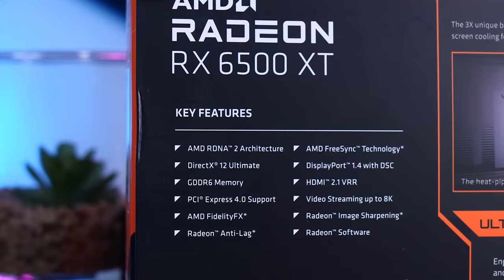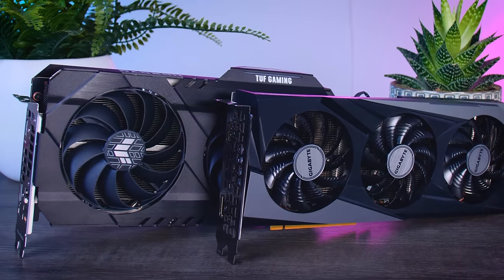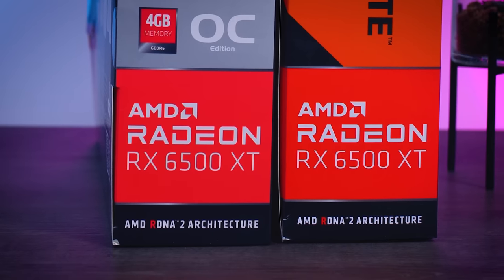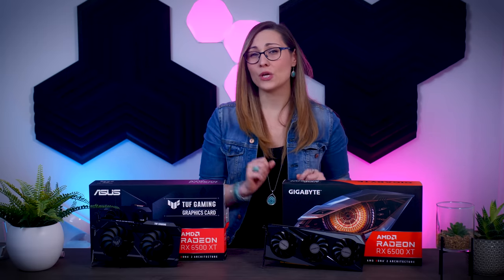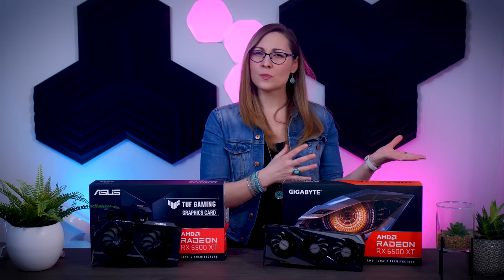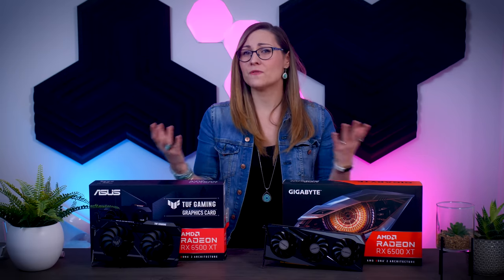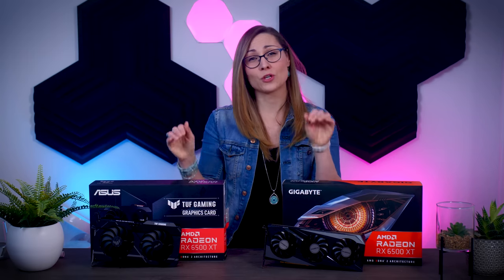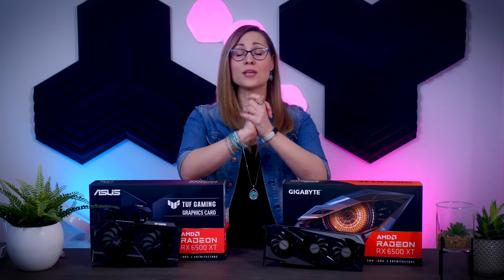AMD removed some features we've come to expect from RDNA cards — there is no hardware encoding and no AV1 decoding. This doesn't really affect gaming, but it does mean using this GPU for streaming or video editing is going to be a problem. The lack of AV1 support can also affect video playback of certain files. Netflix has already started rolling out AV1 streams, and while optional now, at some point you may actually require AV1 decoding for higher quality video streams, so keep all this in mind.